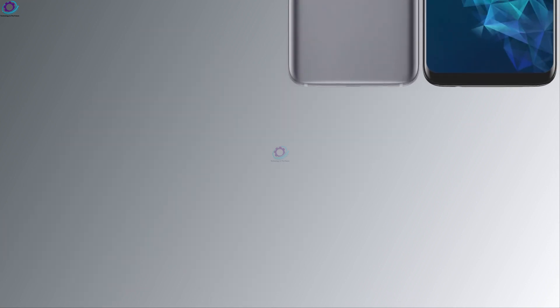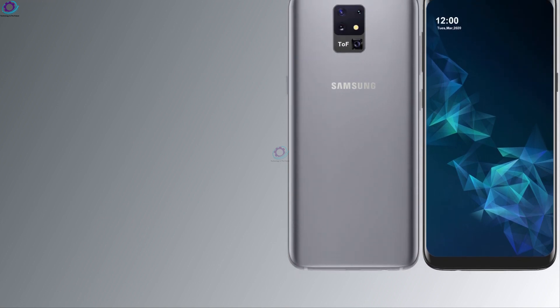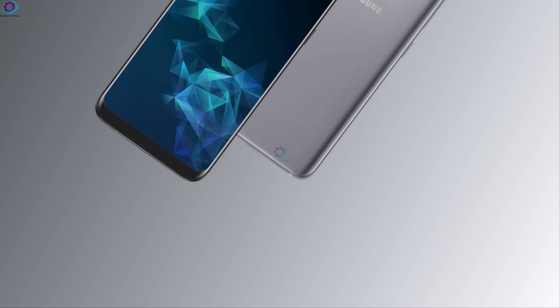So this is the information about the Samsung Galaxy S30. Take care of yourself, and we will meet you in the next video. Bye-bye.